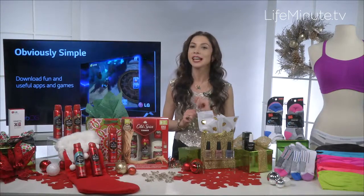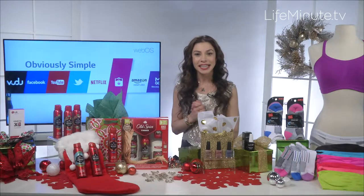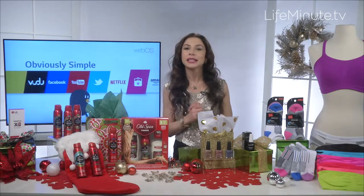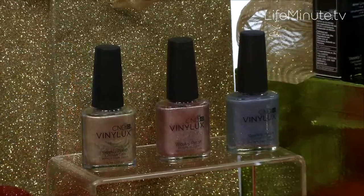You can go to hanes.com/lookbook for some more great gift ideas. Now, another one for the ladies is the Vinylux Weekly Polish by CND. This is their holiday collection — it's called Gilded Dreams.